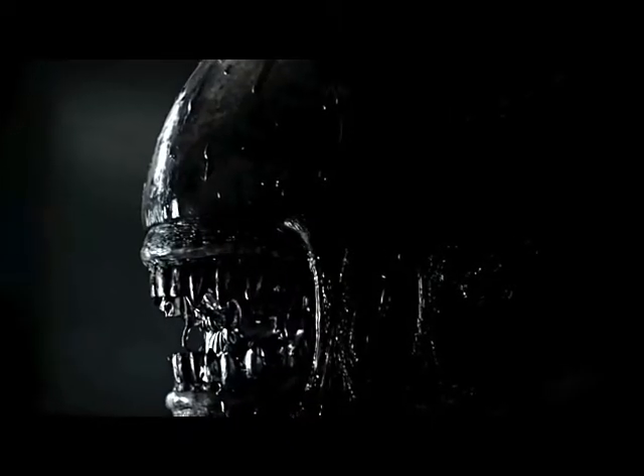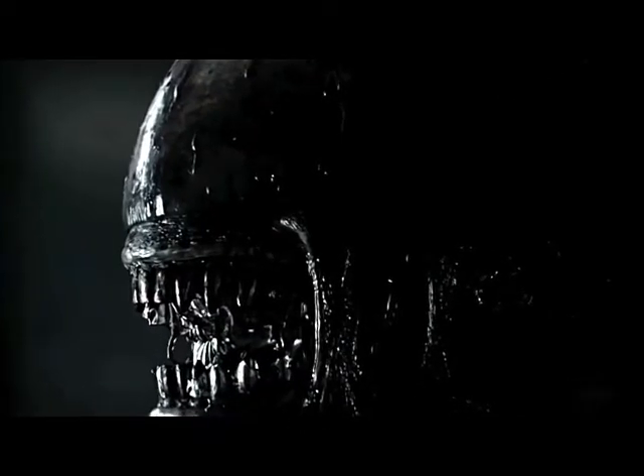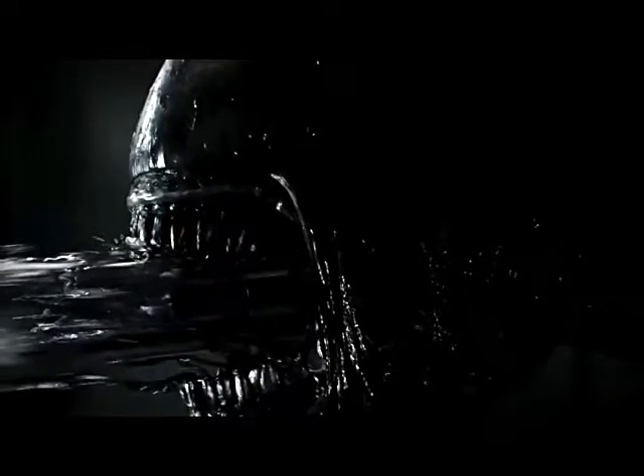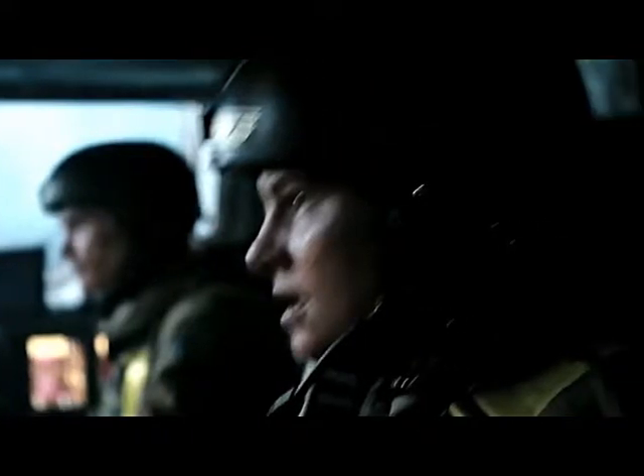The shower scene again — the callback to Aliens — and we see the protomorph performing the headbite. We learn from the previous TV spots that the alien did indeed have the inner jaw, and it's nice to see it in action here, if only super quick.